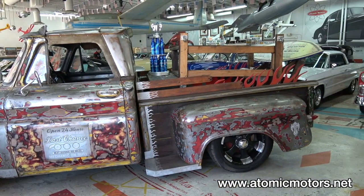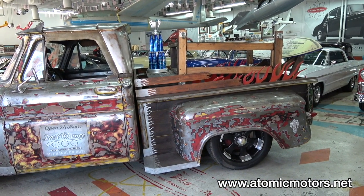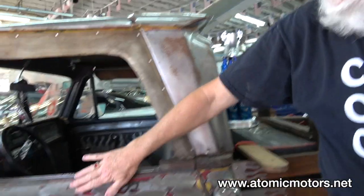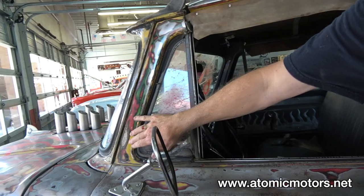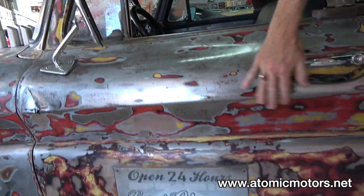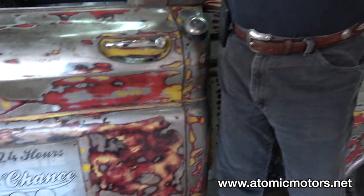When I went to paint the car, I realized as I started to sand it that it had been painted five times previously. All the different colors of the car over the years came out. So I hand sanded the whole thing and then I clear coated it.